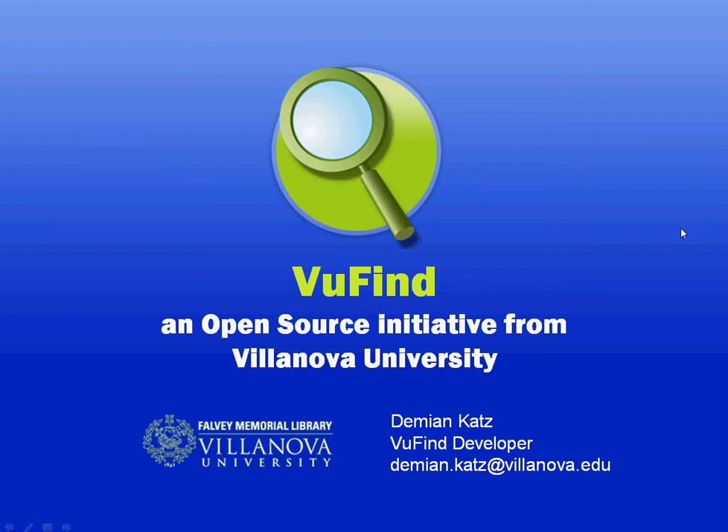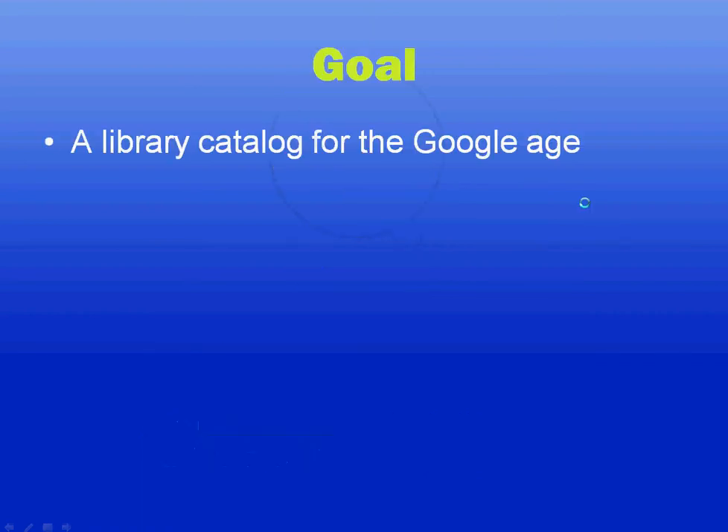Hello, this is Damian Katz, Villanova University's lead developer on the open source Viewfind project. Viewfind is part of a family of programs known as library discovery tools whose goal, simply put, is to provide library catalogs for the Google age.